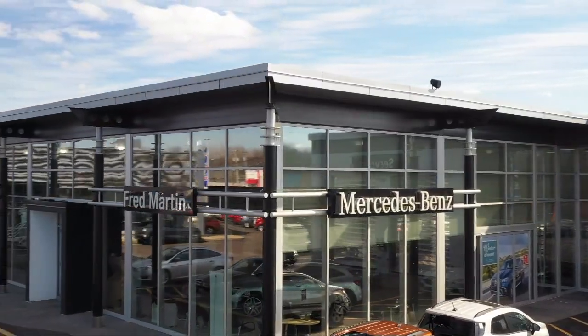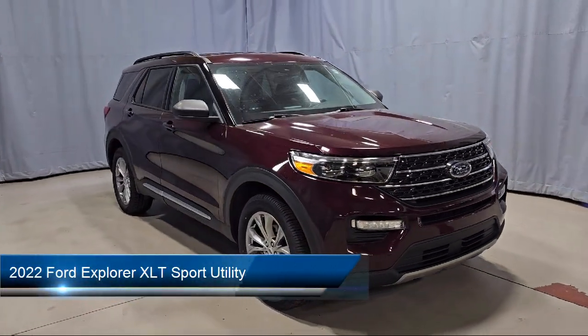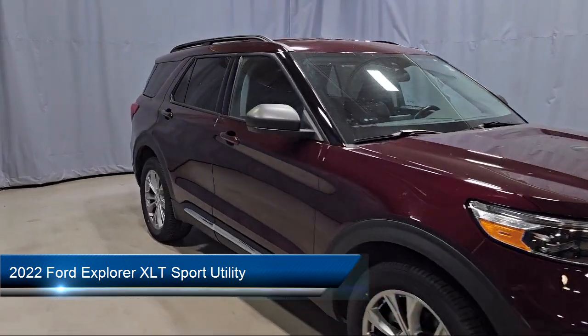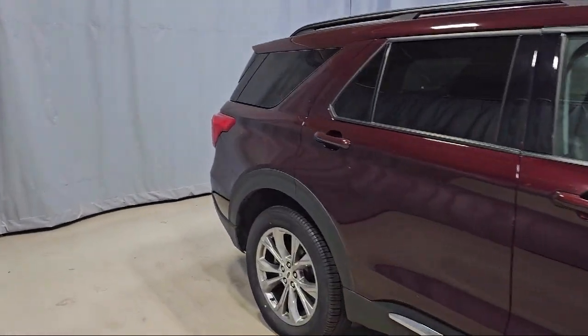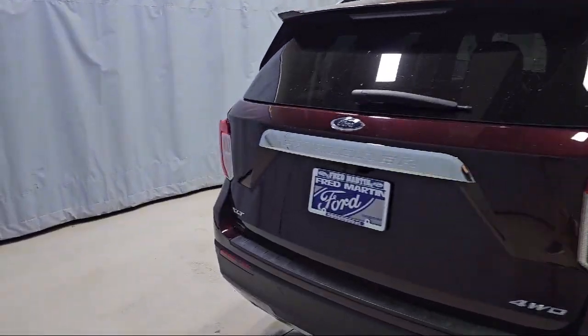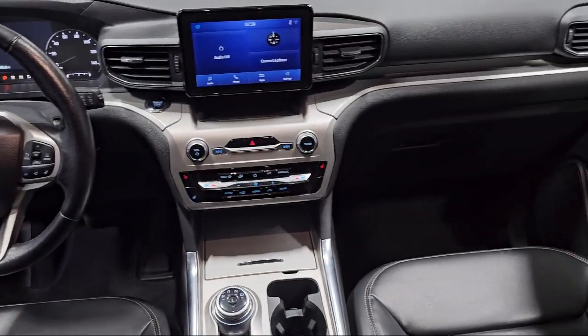Welcome to Fred Martin of Youngstown, and here's a look at another one of our great vehicles from our inventory. It comes equipped with Ford Pass Connect, first row heated seats, emergency communication system, SYNC 3 911 assist, SYNC communication system, and a rear view camera.